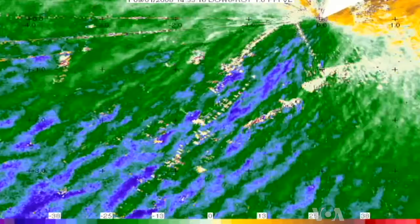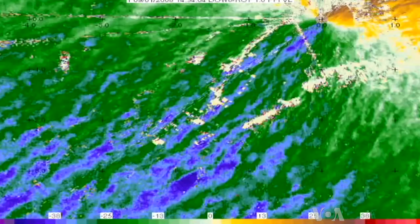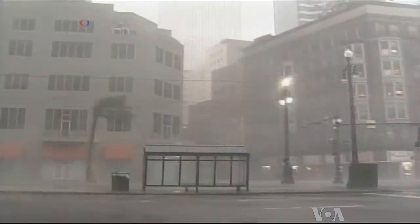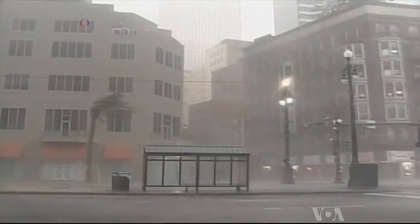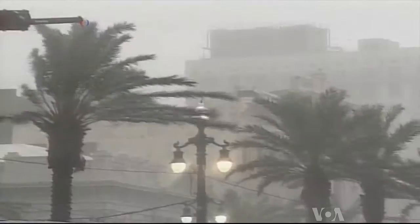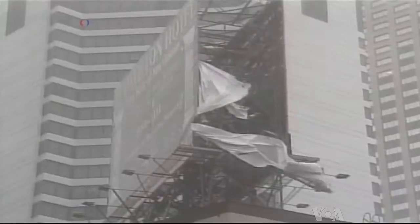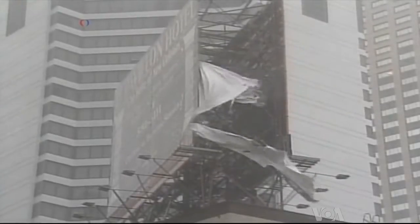Wurman says the images show winds in surprising corkscrew rolls. That corkscrewing motion does two things. One, it brings strong winds down to the surface, and those stronger winds have a much greater potential to cause damage. But in addition, on the way back up, those winds are carrying heat and moisture from the ocean, which is basically the food — the fuel for a hurricane.